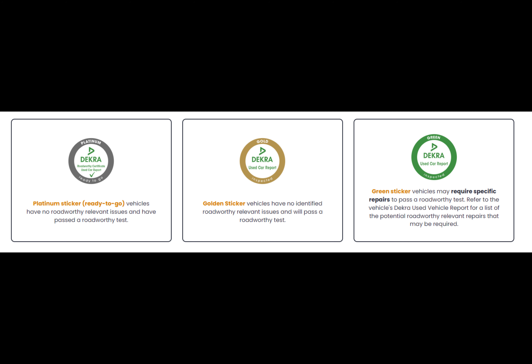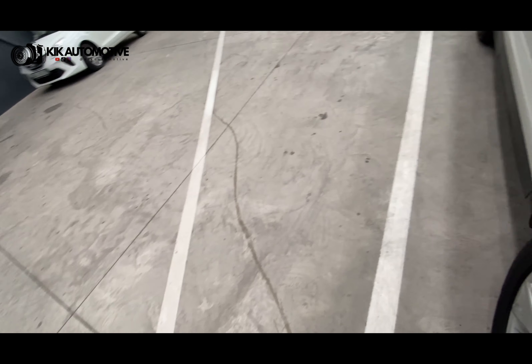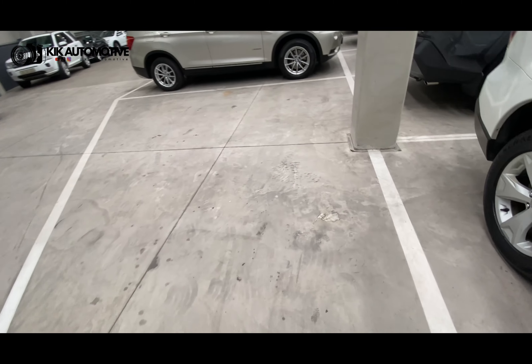With platinum, there are no underlying issues. The car is fairly new, probably still on warranty. If you look at the We Buy Cars stock, it's probably 2018 and over that carries a platinum sticker and is in good condition. Most of the other cars will have green and gold stickers.